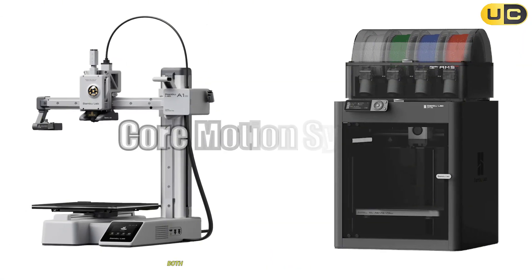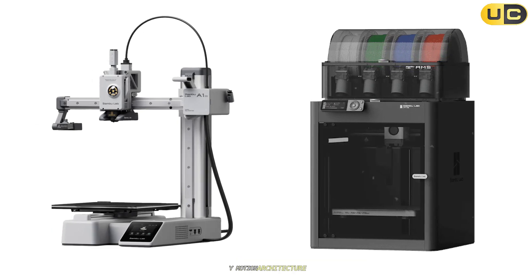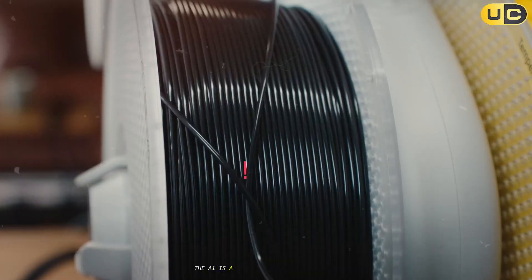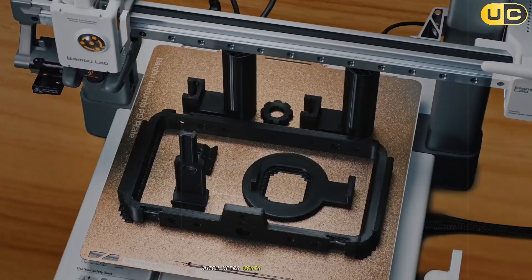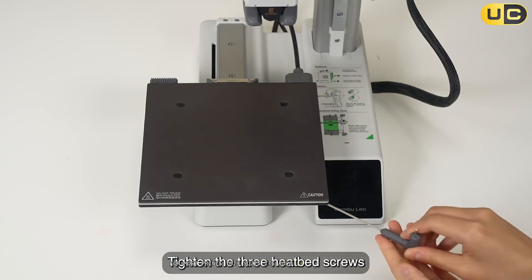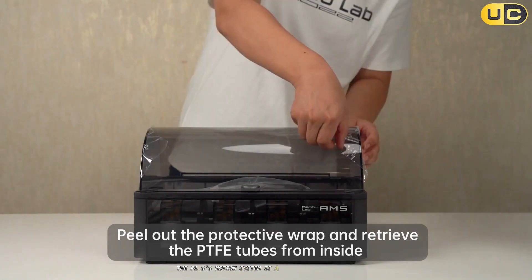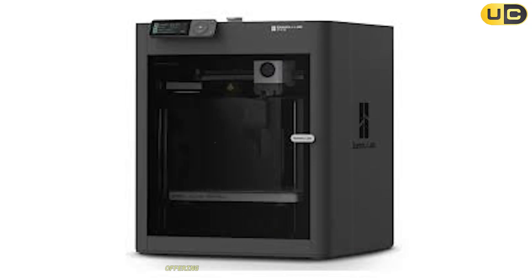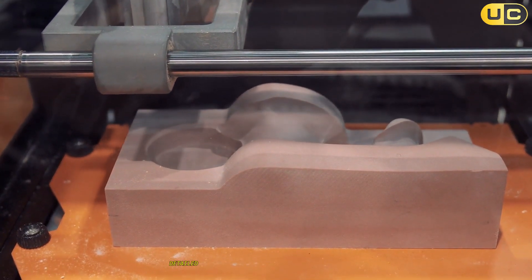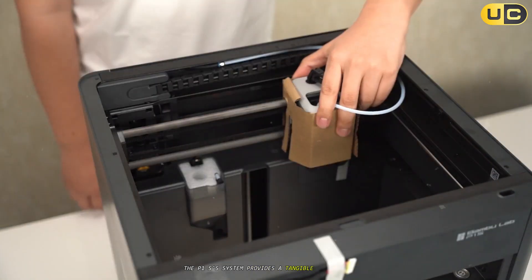Core motion system. Both printers utilize variations of the fast and precise Core XY motion architecture, but their implementations influence usability and capability. The A1 is a bed slinger with a moving bed, which keeps costs and complexity down while delivering solid print speeds for most prints — suiting its role as a user-friendly printer for beginners. The P1S's motion system is a fully enclosed Core XY arrangement, offering greater rigidity and precision at higher speeds. For users needing rapid, detailed prints or planning to tackle more challenging projects, the P1S's system provides a tangible advantage.